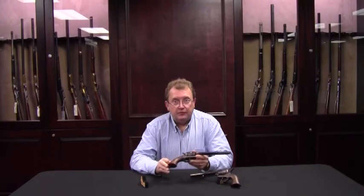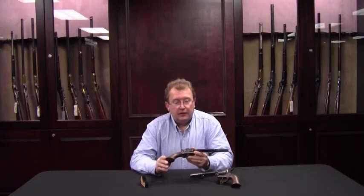That example and this example are amongst two of the finest of the Company K 4th Cavalry revolvers known, and you will have the opportunity to buy this example in the upcoming auction.